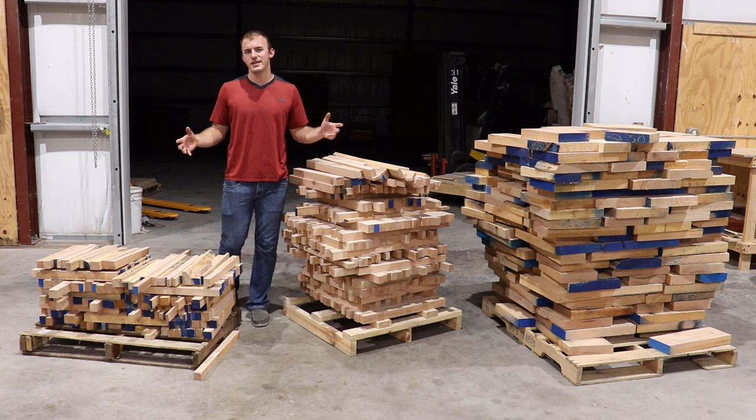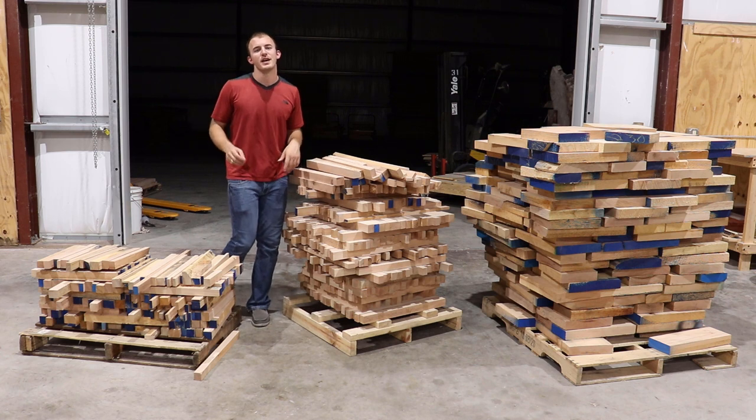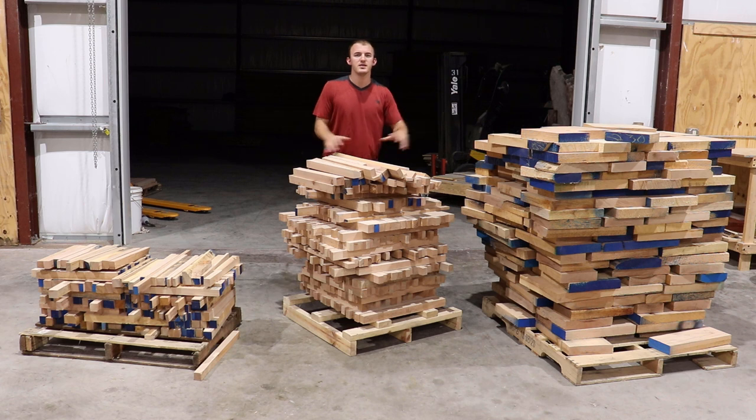Welcome back to Cutting It Close, a channel where we talk woodworking technology, a little bit of business, and make some cool projects. In today's video, I'm going to show you how you can get material like this for free for your next wood project.